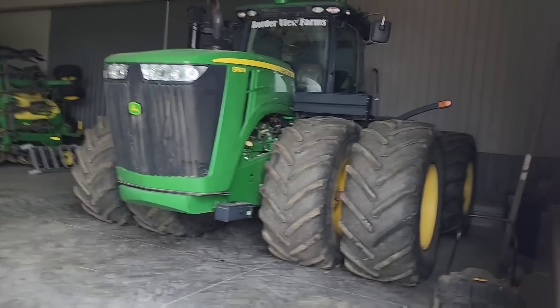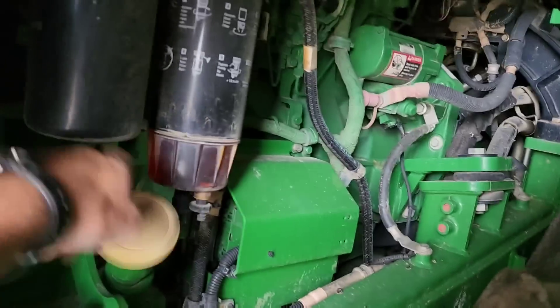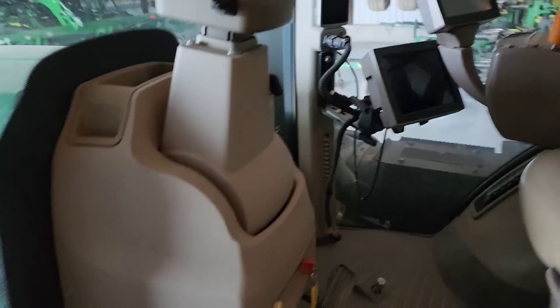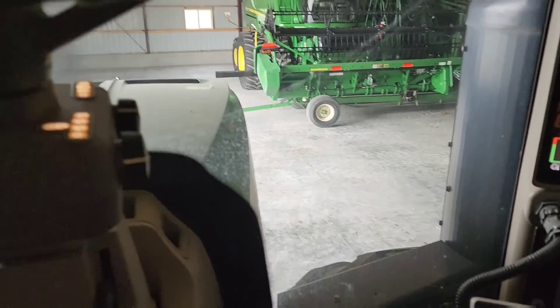In order to hook them up to our tractor, we have to change the draw bar — it takes a different stop. So we've got to get that tractor out. This one's been sleeping since spring — let's wake it up. Make sure it's got oil. It does. Oh yeah — excellent.